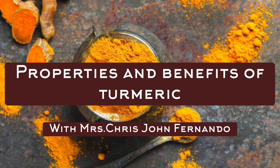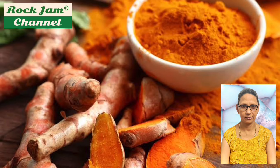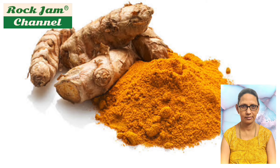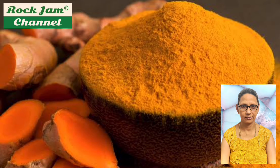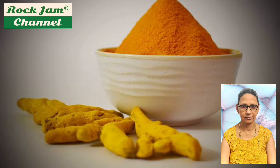Today I'm going to tell you about turmeric. Curcuma longa, or turmeric, is a flowering plant in the ginger family Zingiberaceae. It is a perennial rhizomatous herbaceous plant native to the Indian subcontinent and Southeast Asia that requires temperatures between 20 and 30 degrees Celsius and high annual rainfall to thrive. Plants are gathered each year for their rhizomes, some for propagation and some for consumption.